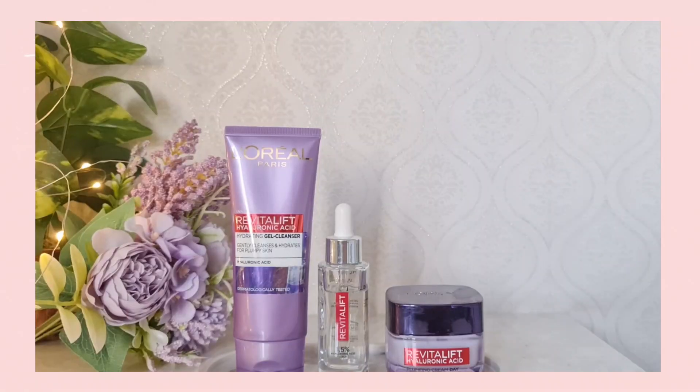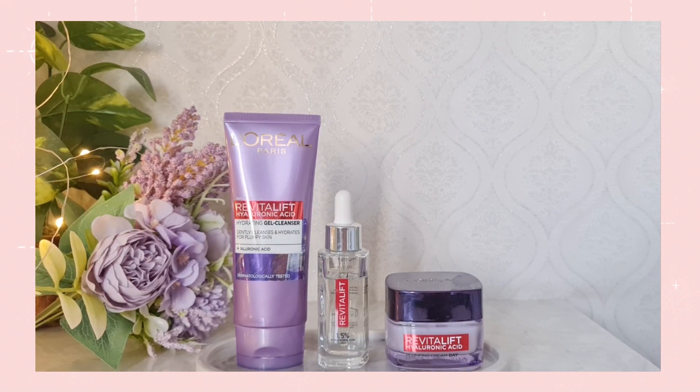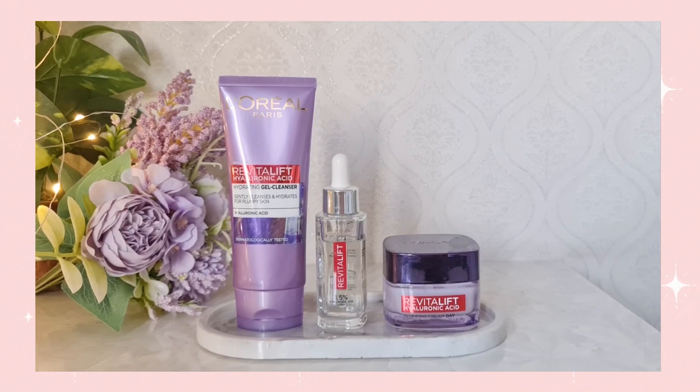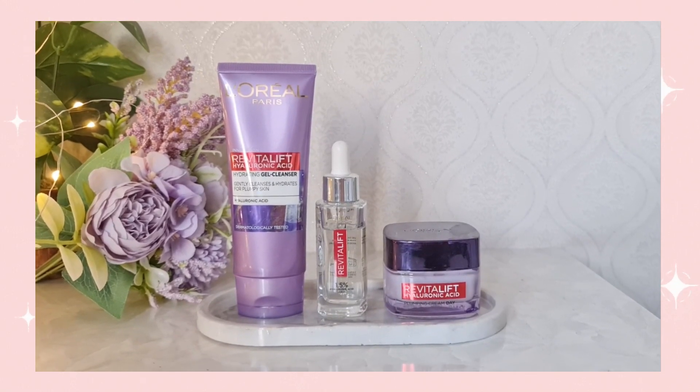The hyaluronic acid products I'm currently using in my skincare routine are by L'Oreal Paris, and I'm using the entire hyaluronic acid range, which includes the hyaluronic acid cleanser, the hyaluronic acid serum, as well as the hyaluronic acid gel cream.